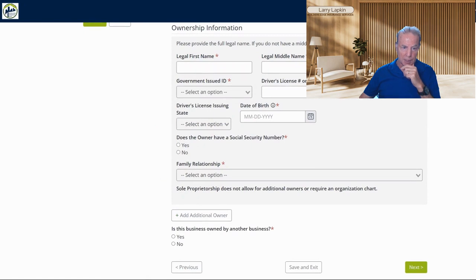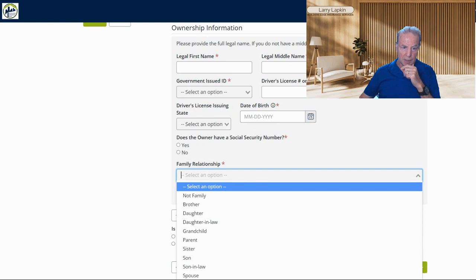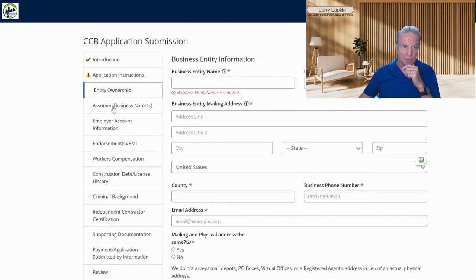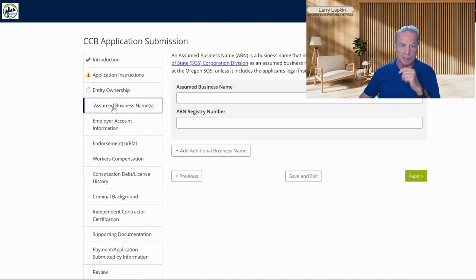Do you have a social security number? You're pretty sure going to need one. Next is 'Assumed Business Name' — this means are you going to have a DBA, which means 'doing business as.' So it could be like John Doe doing business as John Doe Construction. If you want to have a DBA or an assumed business name, you're going to need to register that with the Oregon Secretary of State. If you have any questions about that, you can call me and I'll walk you through it.